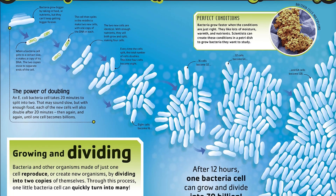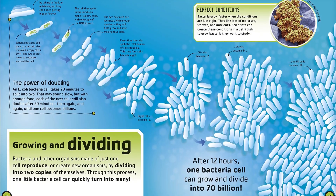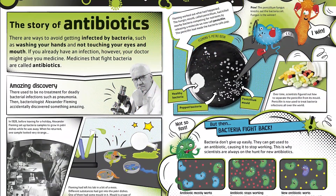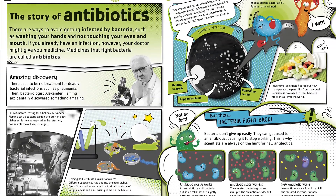The Bacteria Book perfectly walks the line between 'ew, gross' and 'oh, cool,' exploring why we need bacteria and introducing readers to its microbial mates: viruses, fungi, algae, archaea, and protozoa.